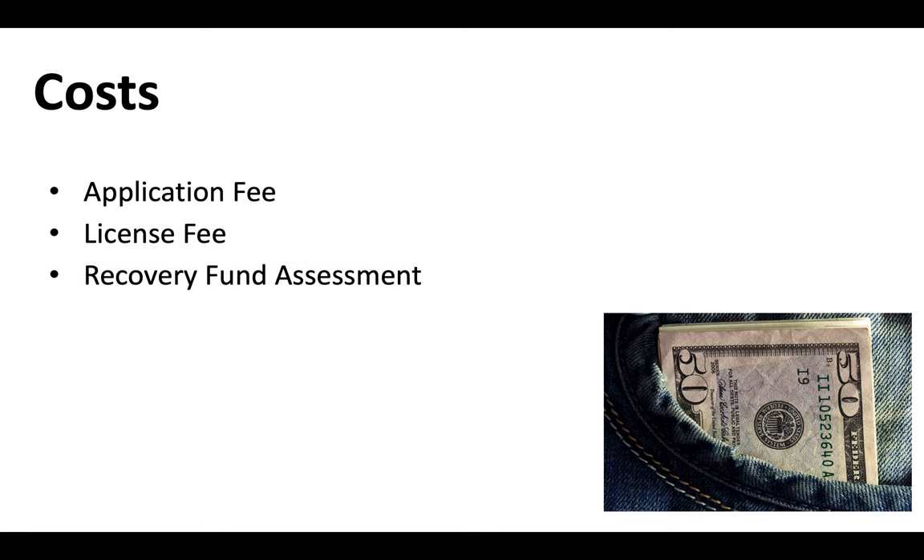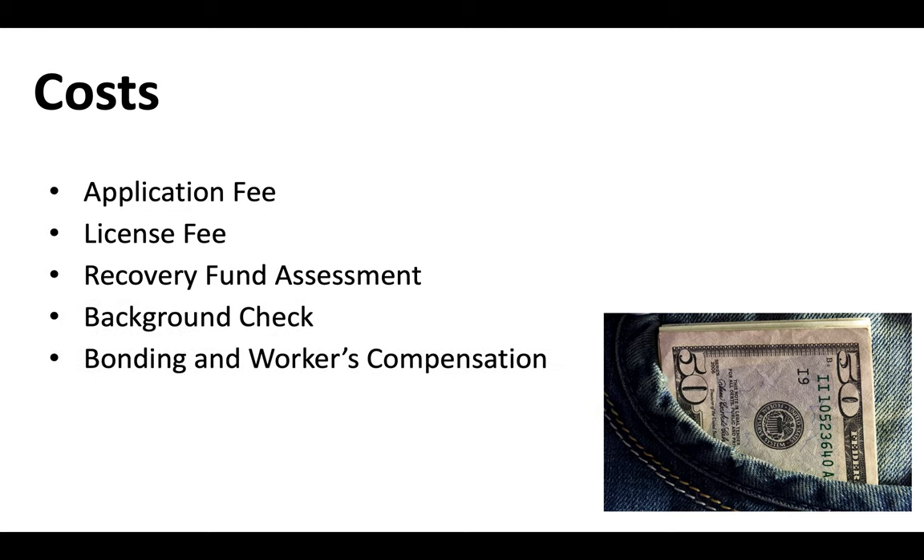The costs for an Arizona contractor license include a state application fee, a license fee, a recovery fund assessment, the cost of a background check, a contractor bond, workers compensation if you have employees, and testing fees. We've got a separate video that goes into the most up-to-date costs for an Arizona contractor license, and I suggest you watch that video.